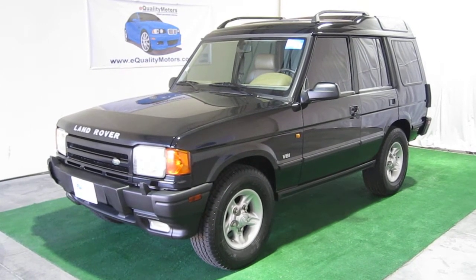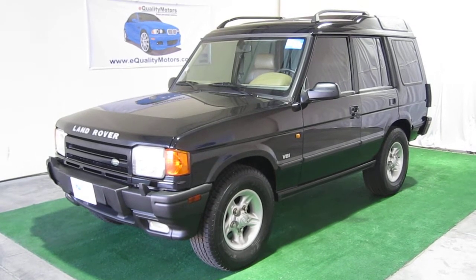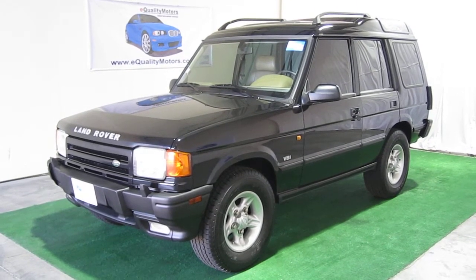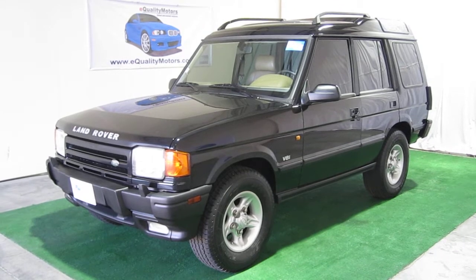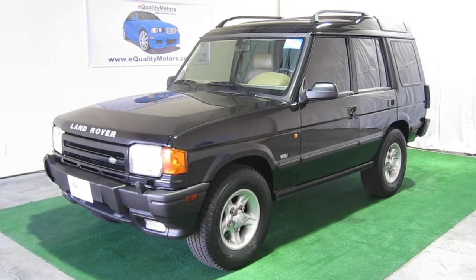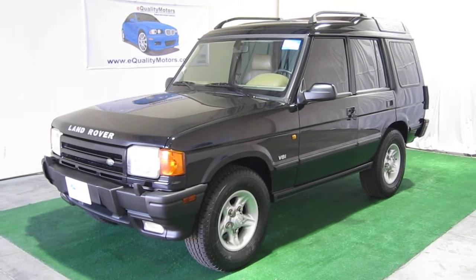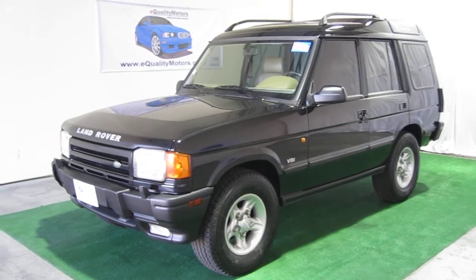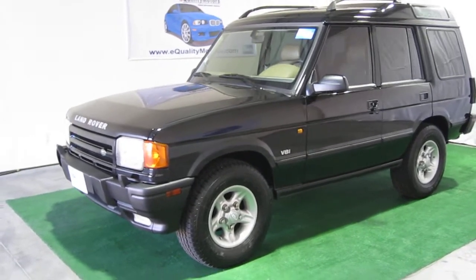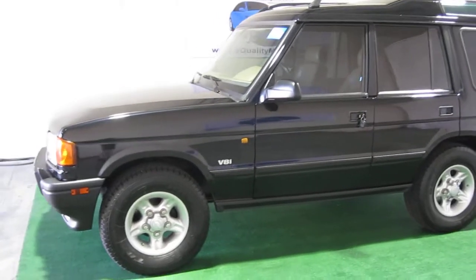Thank you for joining us at E-Quality Motors for another live walk around. Today it is my pleasure to present to you one of my favorite SUVs. This is the 1997 Land Rover Discovery. It is the SE7 model. The reason it's one of my favorite SUVs is because it reminds me of home — it's a good old British vehicle. And a workhorse. Amazing vehicles.